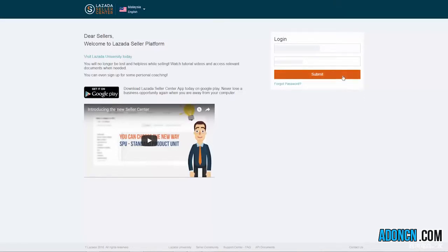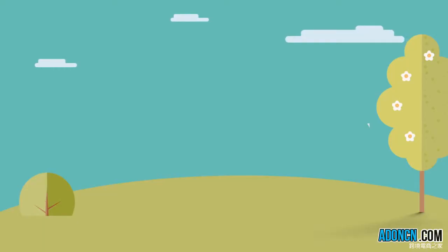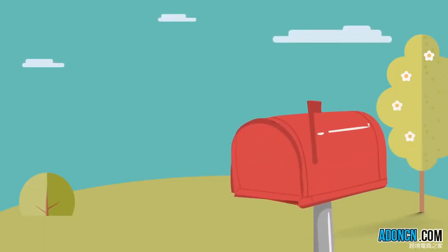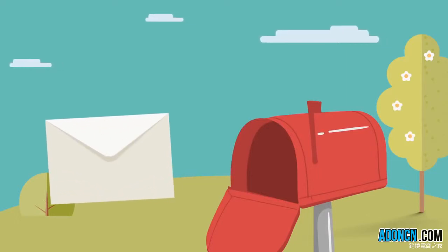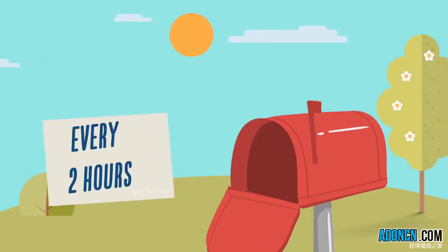First, please log in to your SC account. Lazada makes it easy for you to keep track of orders in your Seller Center account. Expect to receive an email notice for every customer's ordered item from your shop. However, we strongly recommend that you check regularly your shop's orders in Seller Center — ideally first thing in the morning, and then every succeeding 2 hours.